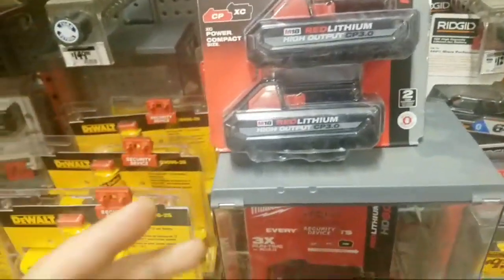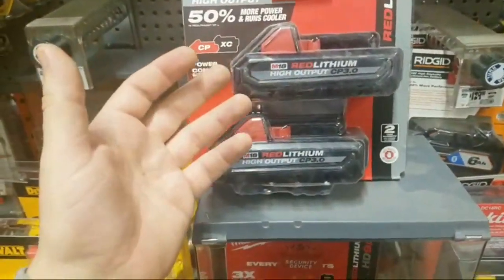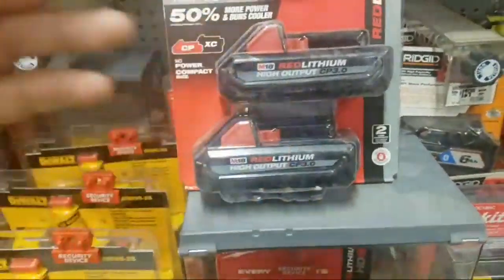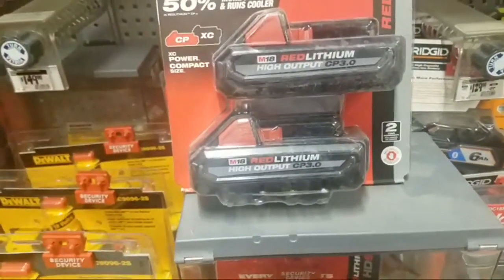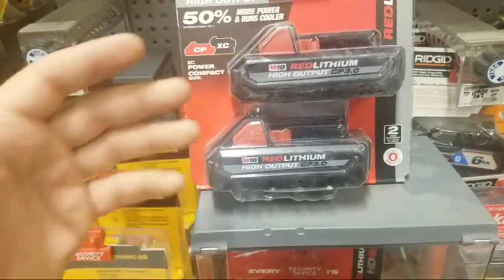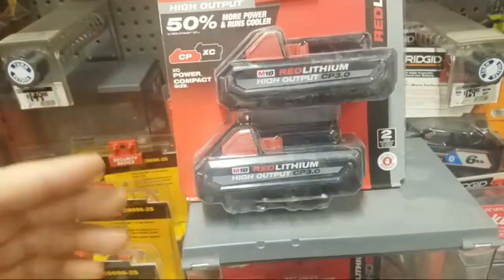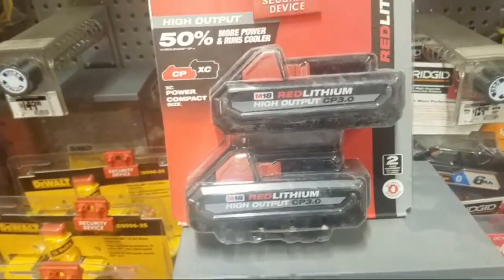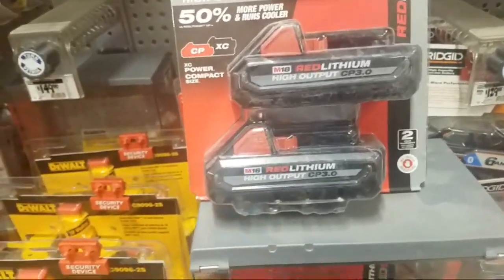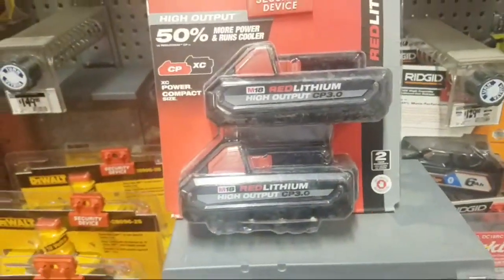You can slap one of these on your hedge trimmer, your string trimmer — with this new kit coming out, obviously with the pole saw, that's kind of a heavy tool. But you can run a hedge trimmer with a 9 amp-hour battery for like 3 hours — you really don't need a 9 on the hedge trimmer or string trimmer. With a 9 you're getting like 60 minutes.